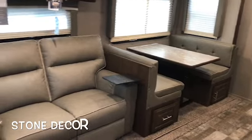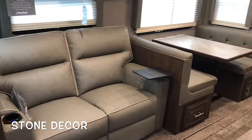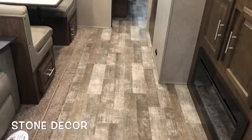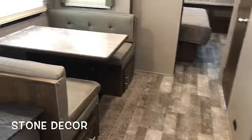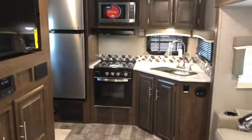If this camper is not the one for you, look down in the description — I'll have some links to other videos, maybe a hair bigger, hair smaller, more sleeping, so just check those out. Thanks again for watching, scotthudgens.rv. Starting on the inside: 2614BS, stone decor, maple cabinetry, wood look flooring, booth dinette, theater seating, rear kitchen.